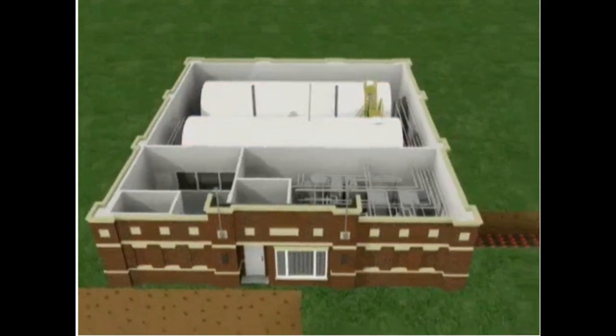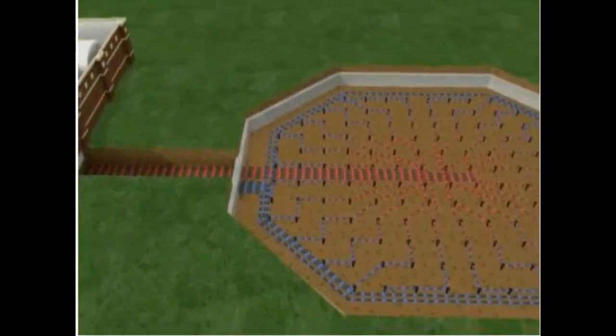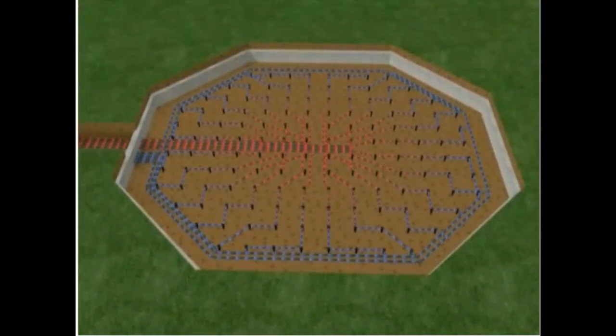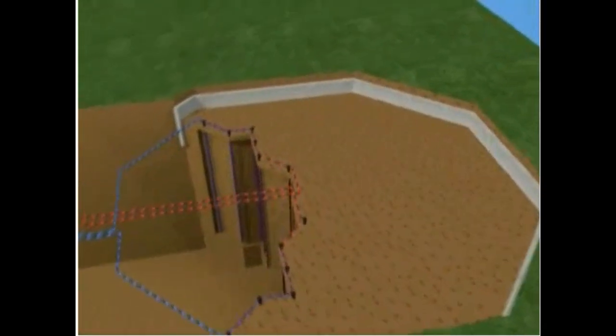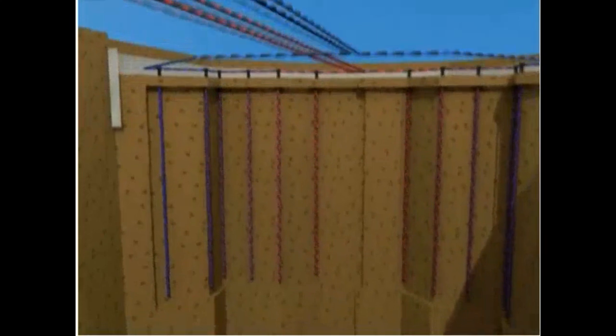From the short-term storage tank, the heated water is distributed to the borehole thermal energy storage system, consisting of 144 holes that stretch 37 meters below the ground and cover an area 35 meters in diameter. The borehole system is where the summer's heat is stored for use in the wintertime. As the heated water travels through the pipework, heat is transferred to the surrounding earth, and the temperature of the earth will reach 80 degrees Celsius by the end of each summer.